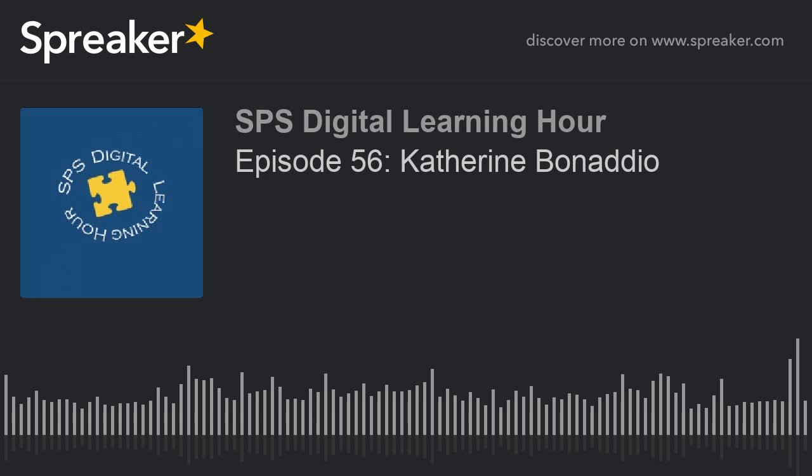Thank you for your time today — it is a very cold and blustery day outside. We thank you. Thank you so much.